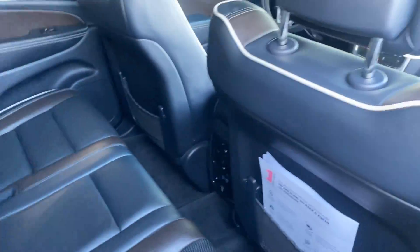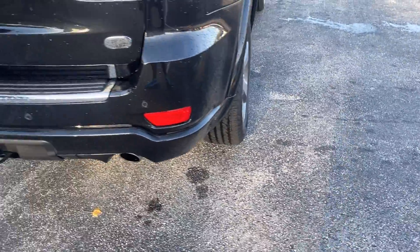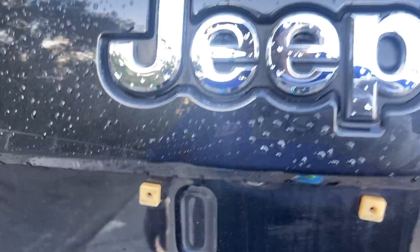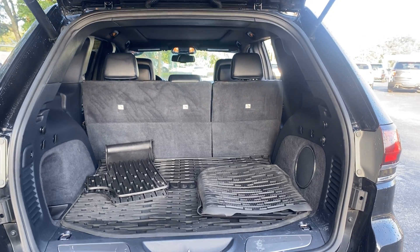There's a look at the rear seat. Aluminum wheels, backup sensors, trailer hitch, backup camera, power tailgate, and lots of storage in the rear.